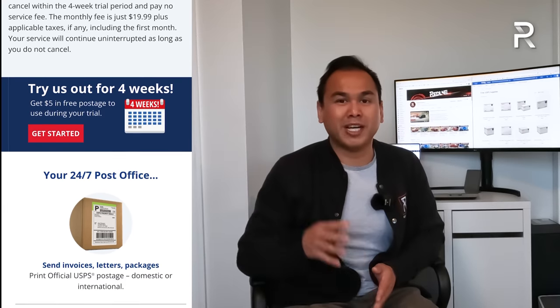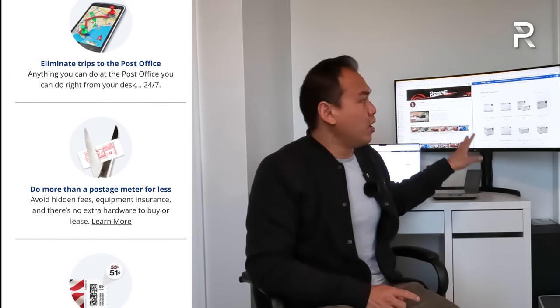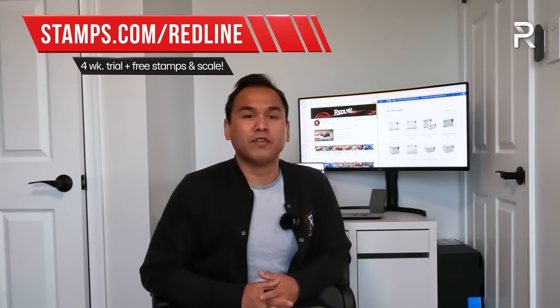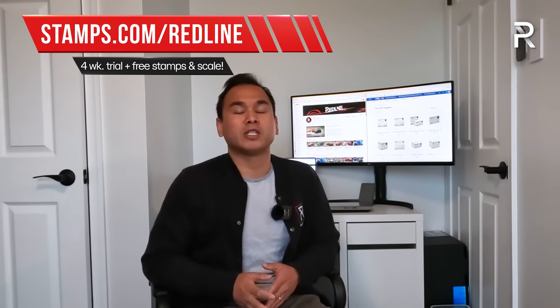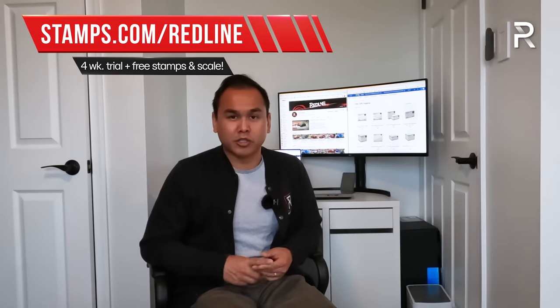What I like about Stamps most is that since I travel about 50% of the year for work, I can schedule package pickups right on the Stamps.com dashboard. Whenever we need to ship merch, we can easily do so through Stamps.com. Because of their close partnership with the USPS, they can pass along savings of up to 84% off rates compared to USPS and UPS. Set your business up for success today at Stamps.com/redline for a free four-week promotional offer including free postage and a free scale — no long-term commitment or contracts required.